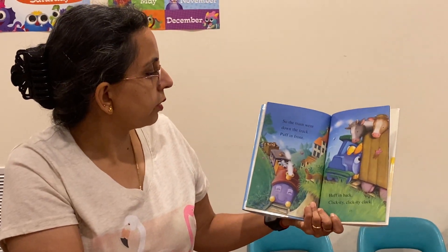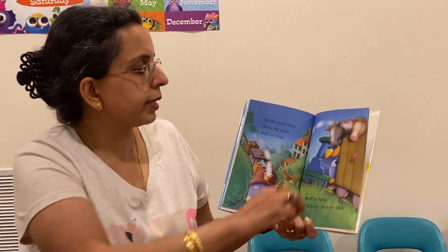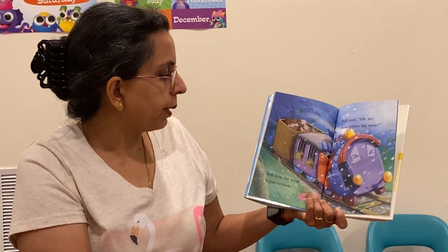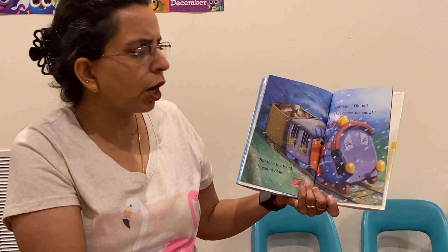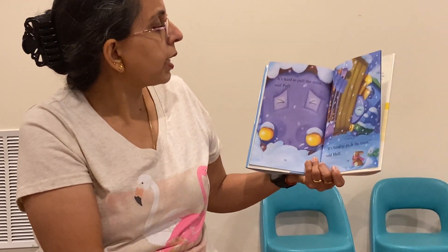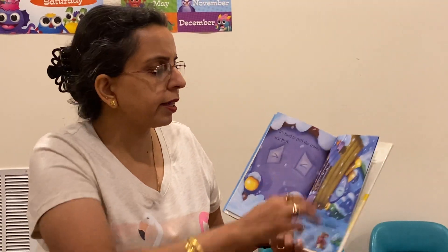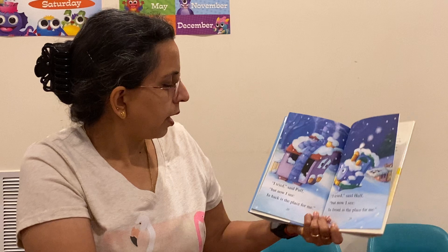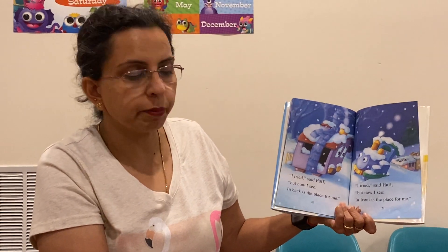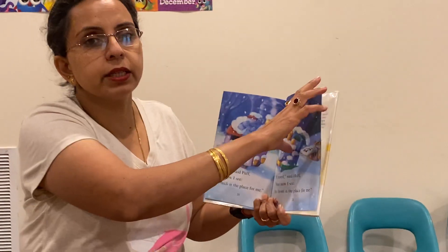So the train went down the track. Puff in the front, Huff in back. Clickty click, clickty clack. But then the wind began to blow. Puff said, Oh no! Here comes the snow. It's hard to pull the train, said Puff. It's hard to push the train, said Huff. I tried, said Puff, but now I see in back is the place for me. I tried, said Huff, but now I see in front is the place for me.